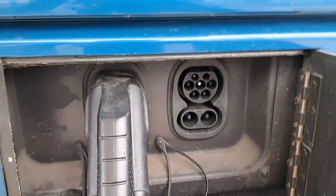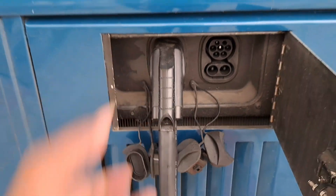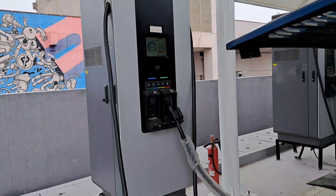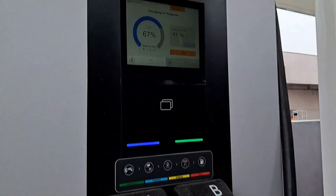The monitor is charging. There is also a double gun. This is a total meter.